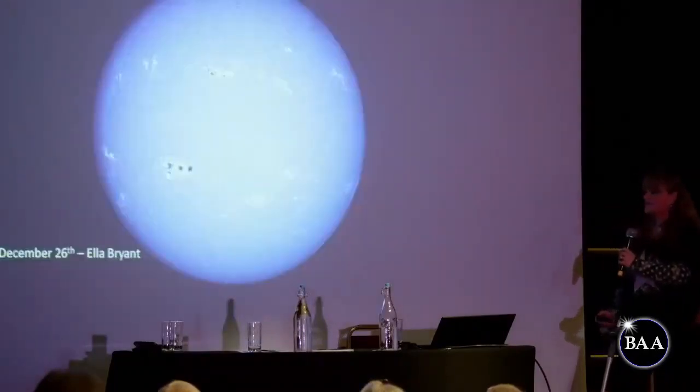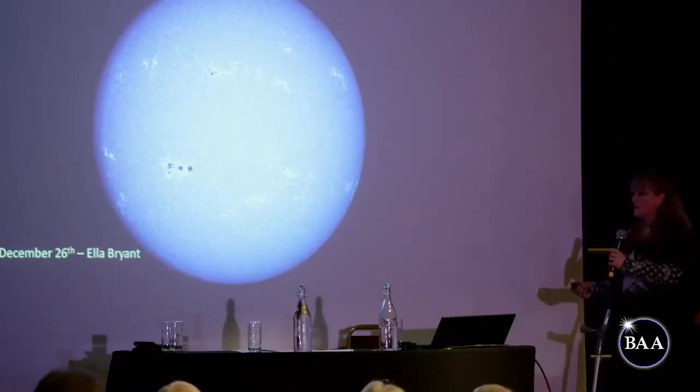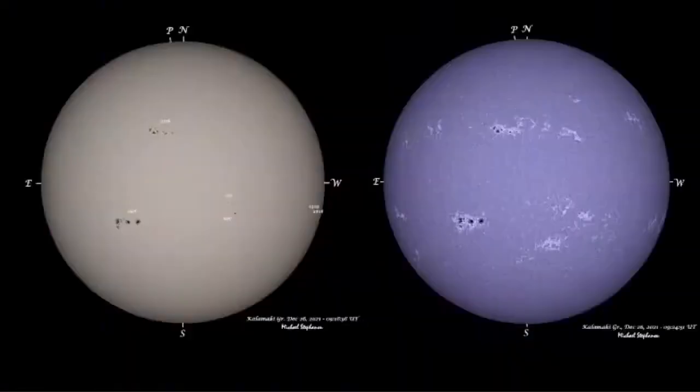I managed to image a couple of them myself, and so did Ella Bryant. You can see all the plages around the sunspots, but you also get them where there are no labelled active regions — it's very dynamic. Michael Stephan also imaged those regions in white light and in calcium K — it's really nice to compare and contrast the two, and it's fun to draw them in both wavelengths and see how different the pictures look.